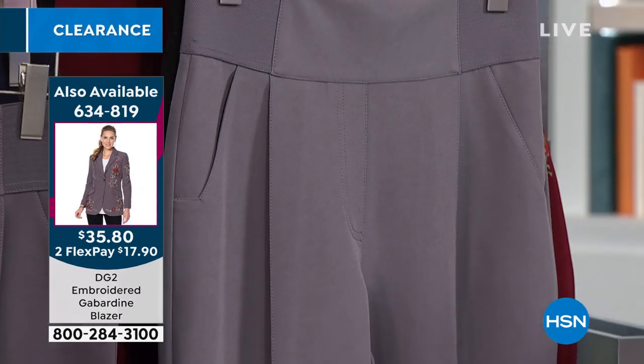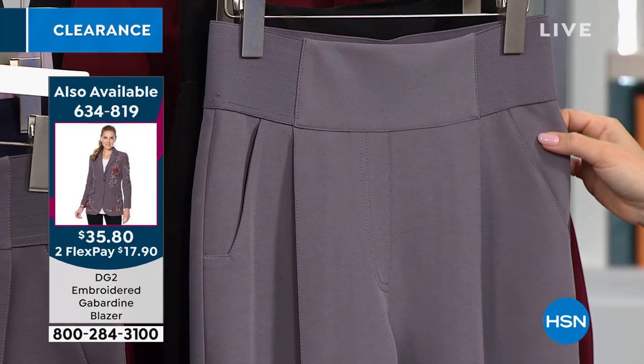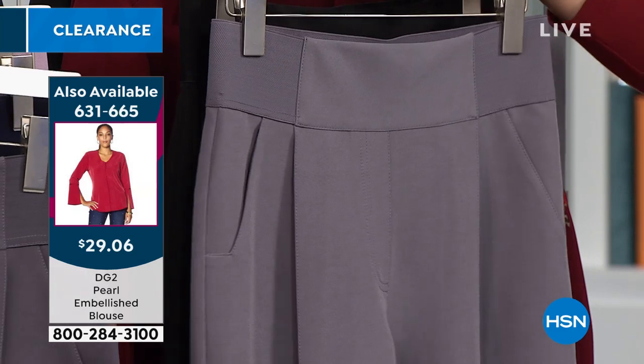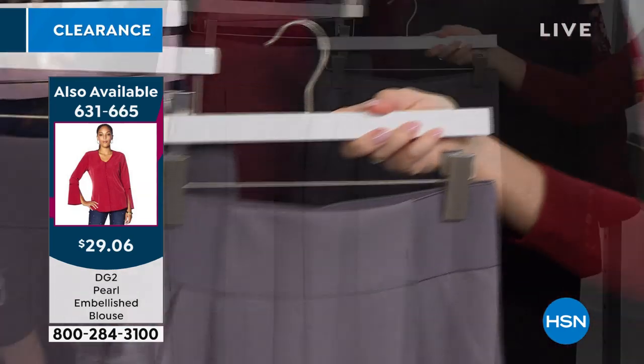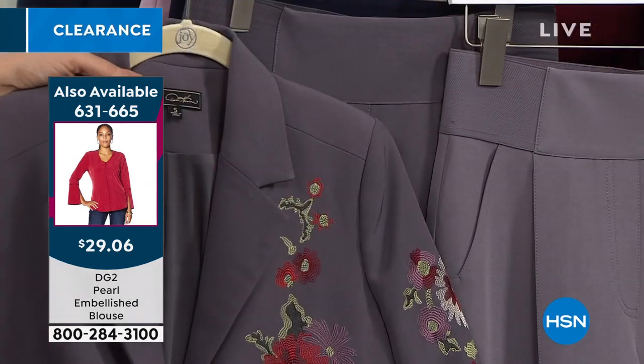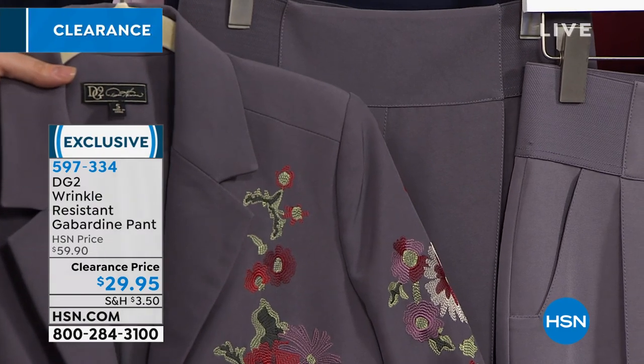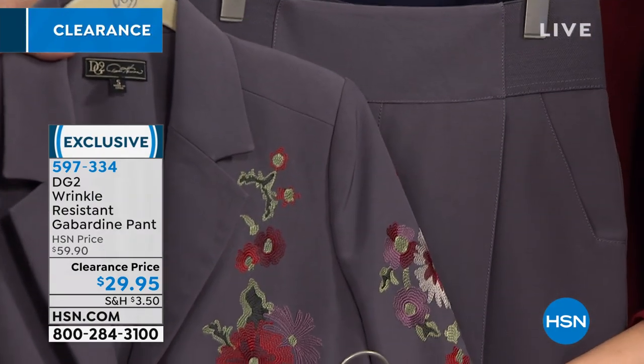Behind that, is this the slate gray? I have the gray, you have the slate — mine versus yours so we can see them. They are very, very close. And look at that — is that the gray in the blazer? It would go with both. It really does go with both.